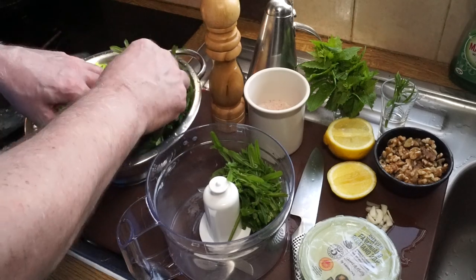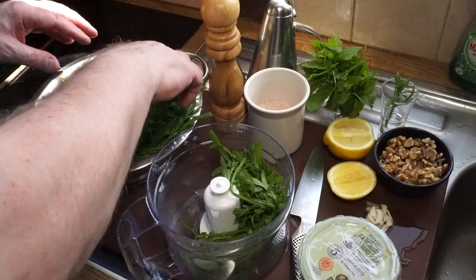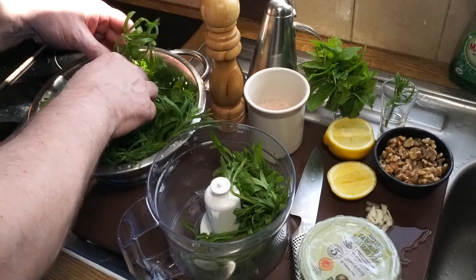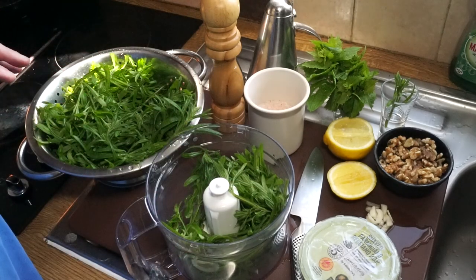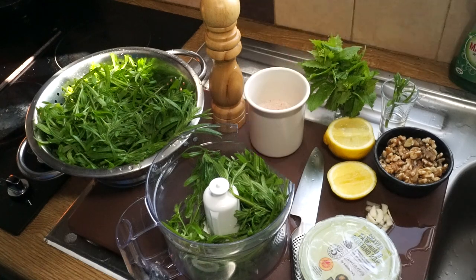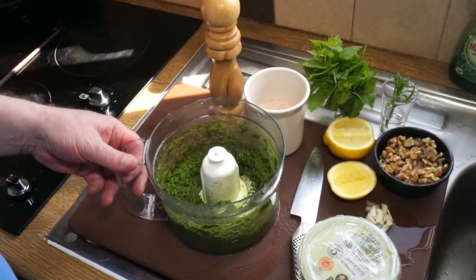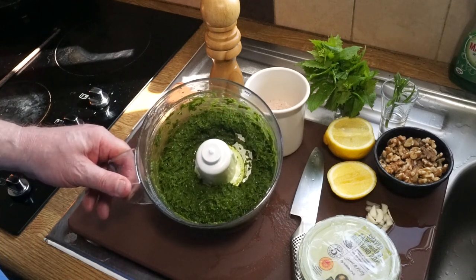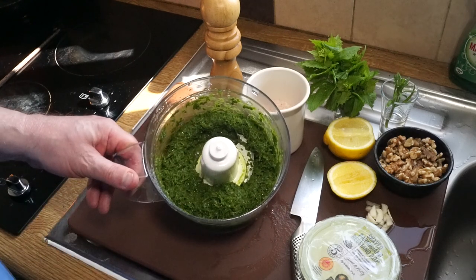They're called cleavers because they stick to you — they're easy to pick up but hard to throw away! With patience and plenty of olive oil, pushing it down and whizzing it and adding more olive oil, you'll get it to roughly this workable texture.